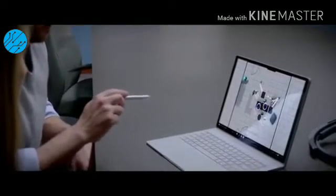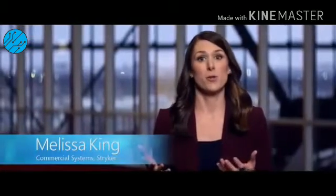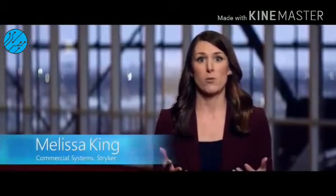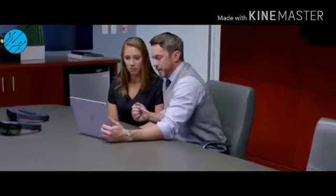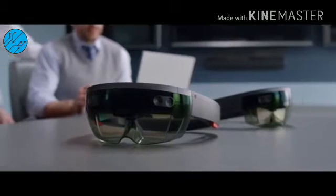We utilize the ByDesign tool. A rep can sit with a customer and create a room design for our equipment within that room. To make that come to life, that's where the HoloLens comes into play.